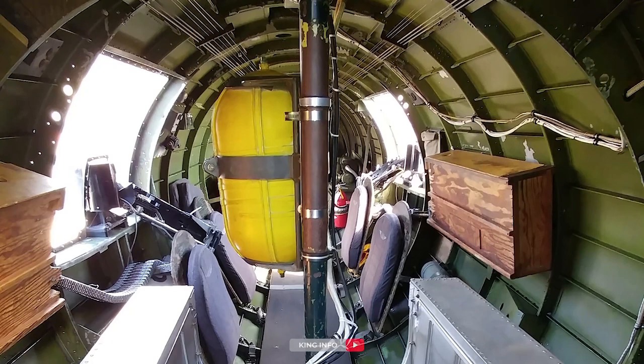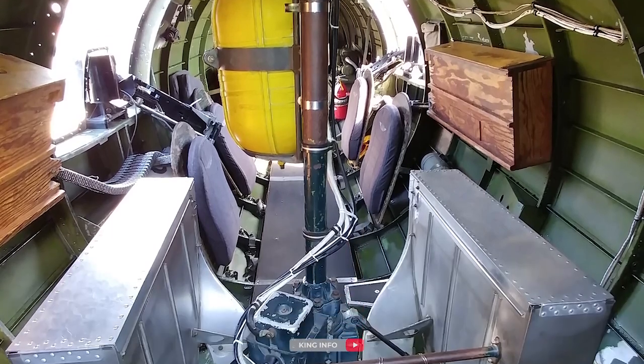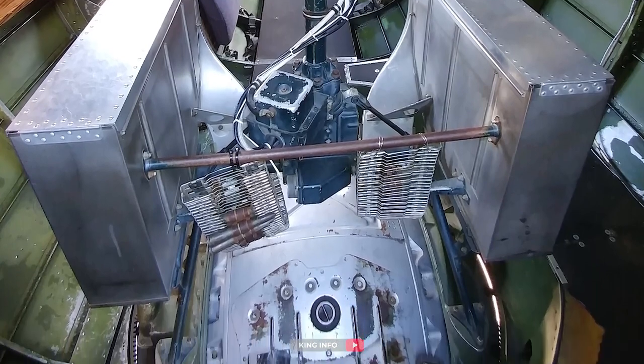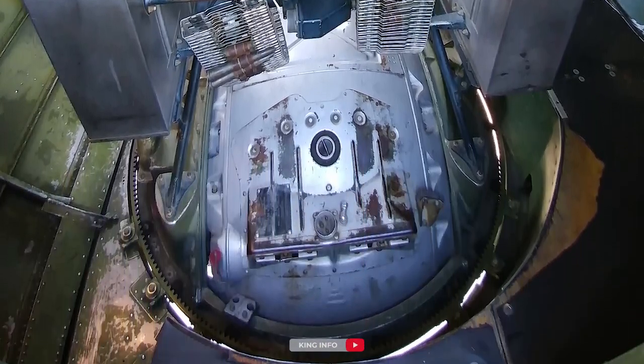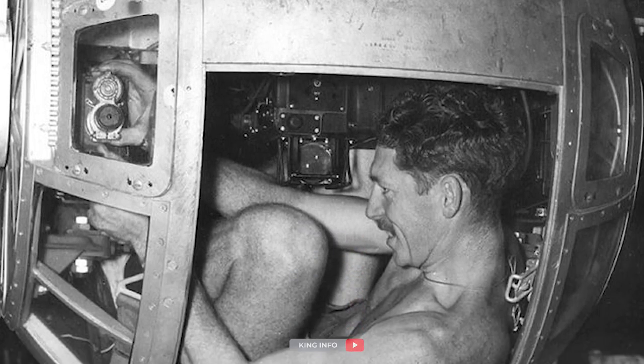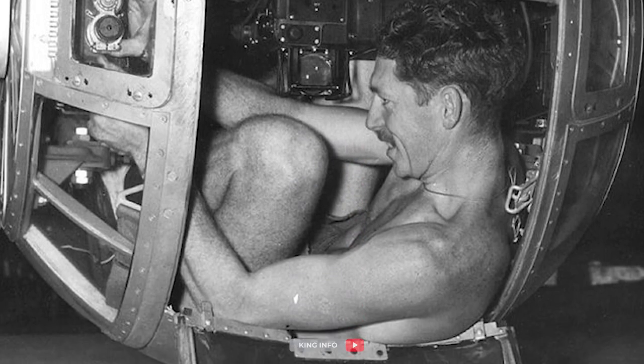The whole unit was suspended on a gimbal, with the central tube of the structure attached to the ceiling of the fuselage. For elevation, the ball hinged on the frame on each side of the guns, while the yoke of the gimbal pivoted, giving the turret free movement in azimuth. On the backside was an entry hatch which also contained armor plate to protect the gunner from aircraft fire.